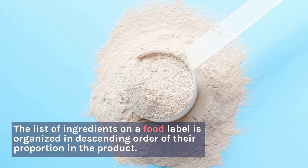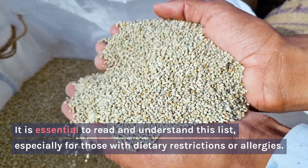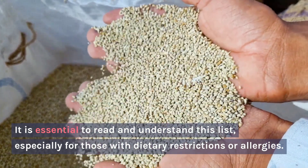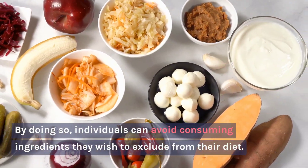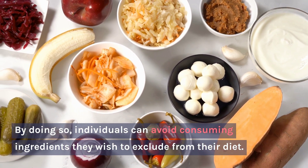Ingredients: The list of ingredients on a food label is organized in descending order of their proportion in the product. It is essential to read and understand this list, especially for those with dietary restrictions or allergies. By doing so, individuals can avoid consuming ingredients they wish to exclude from their diet.